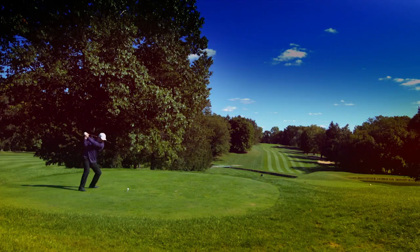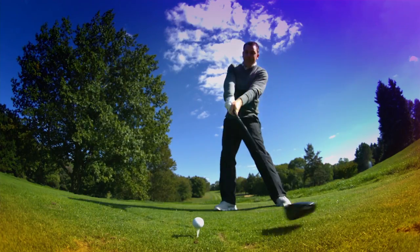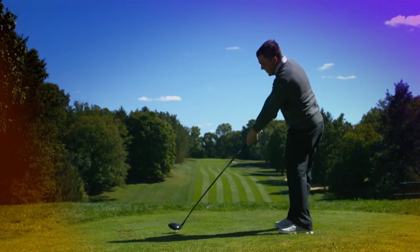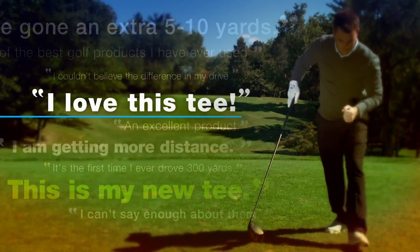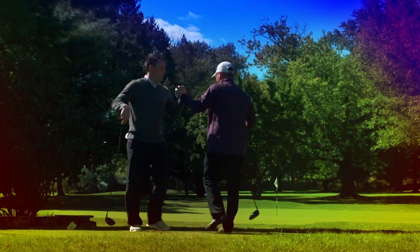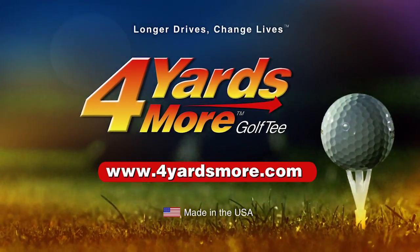One moment changes everything — distance, precision, decided in a microsecond. Reduce your ball spin and get the most performance at impact with 4 Yards More. A next-gen golf tee proven by pros and players like you. The unique durable design flexes at contact, reducing ball spin, giving you tighter control and more distance. Change your game and get 4 Yards More. Brought to you by Greenkeepers — golf smart.